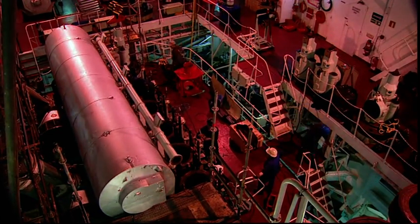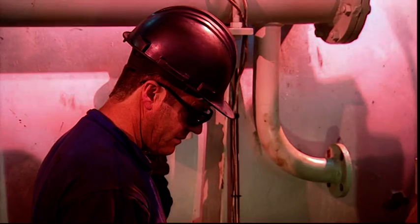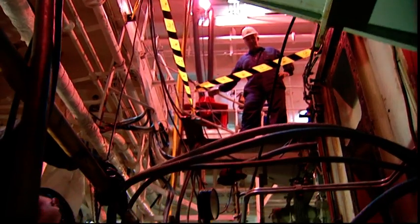Once the vessel is moored, the production department swings into action. Work immediately gets underway round-the-clock on the dismantling process.